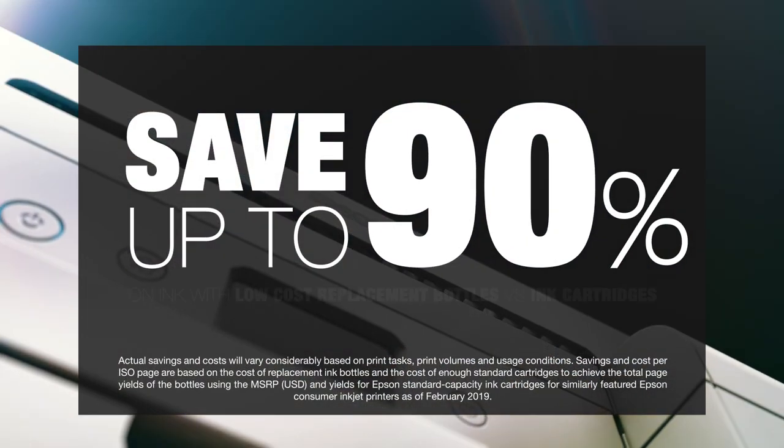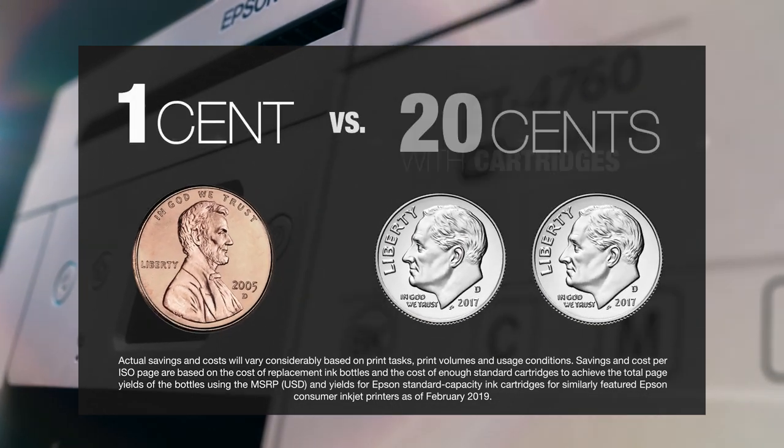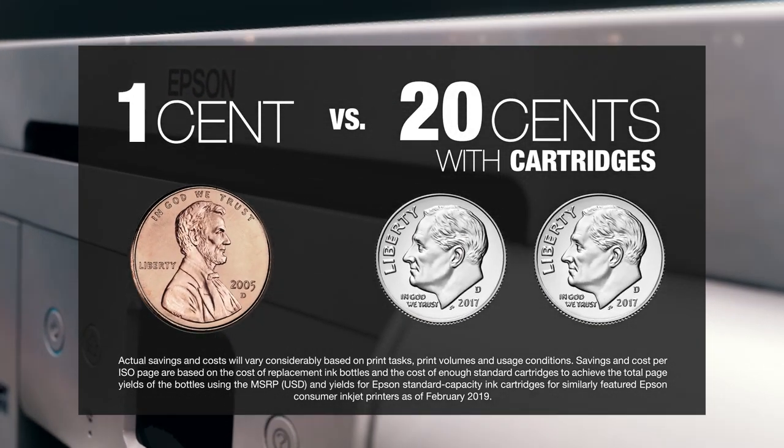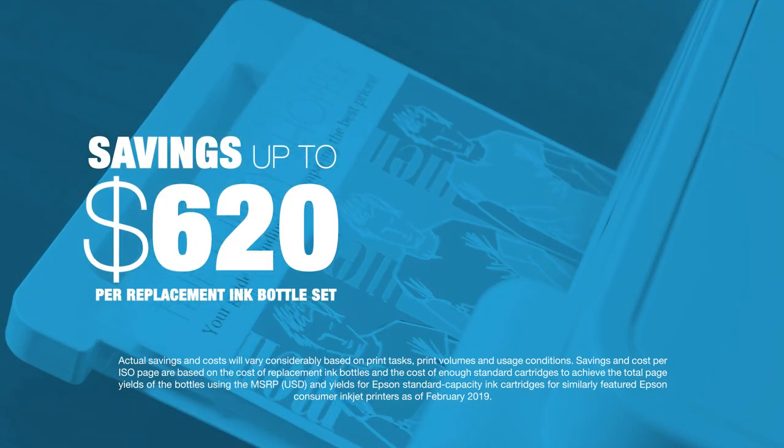Plus, save up to 90% with ultra-low-cost replacement ink bottles versus ink cartridges — about 1 cent per color ISO page versus 20 cents with ink cartridges — giving you savings up to $620 per set of replacement bottles.